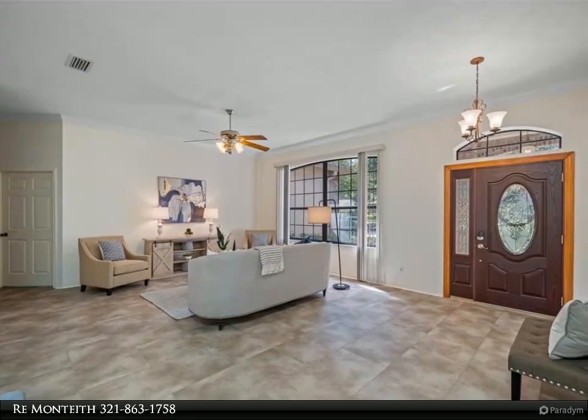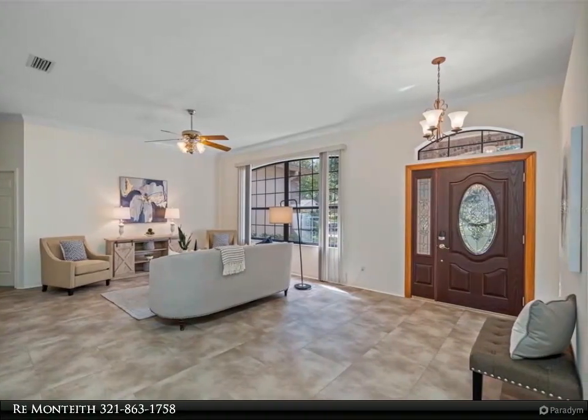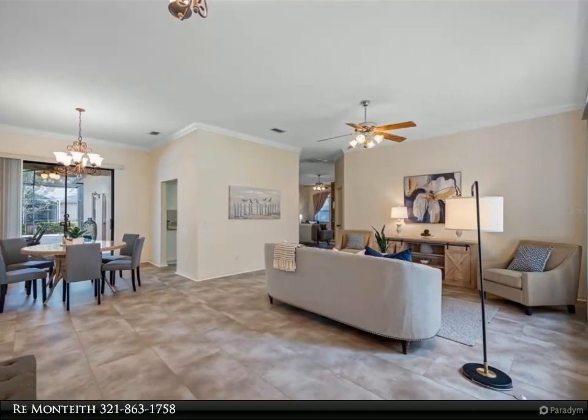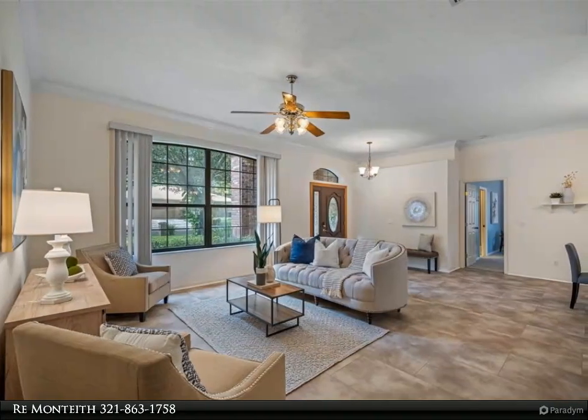Eat-in kitchen and nook is open to family room with wood-burning fireplace. Formal dining and living room. New flooring with soft cork backing throughout. Bedrooms have carpeting and overhead fans.